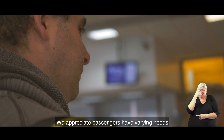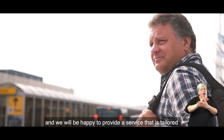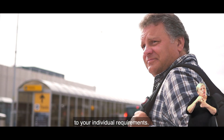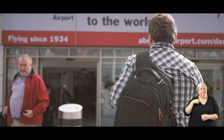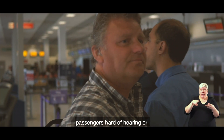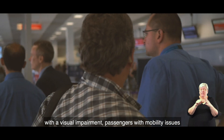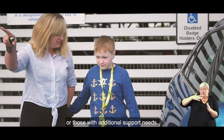We appreciate passengers have varying needs and we will be happy to provide a service that is tailored to your individual requirements. We have experience helping anxious passengers, passengers hard of hearing or with a visual impairment, passengers with mobility issues or those with additional support needs.